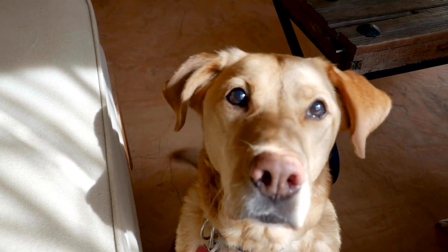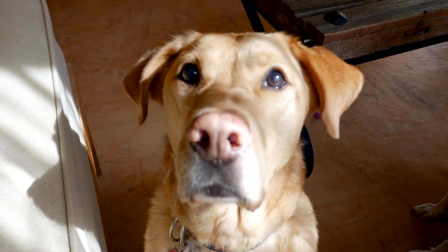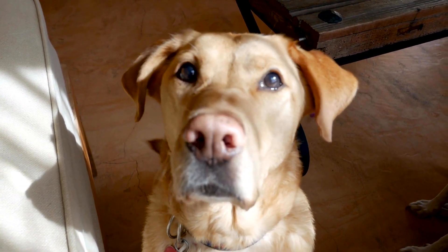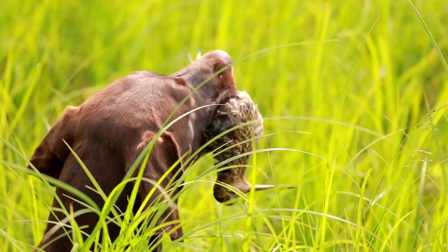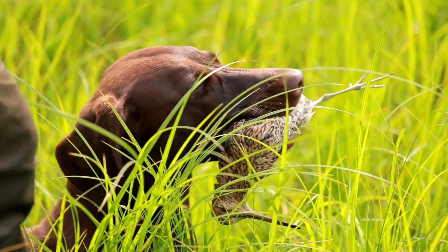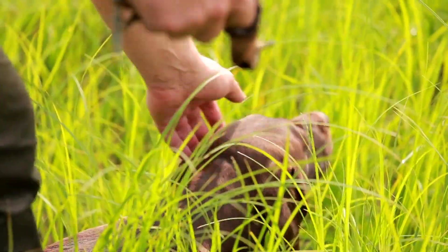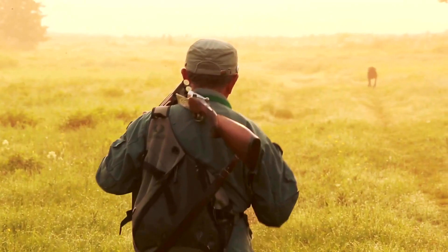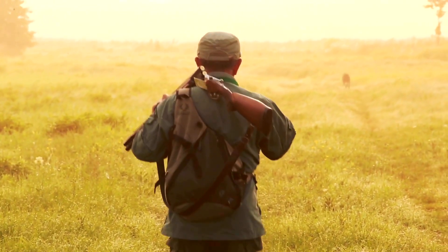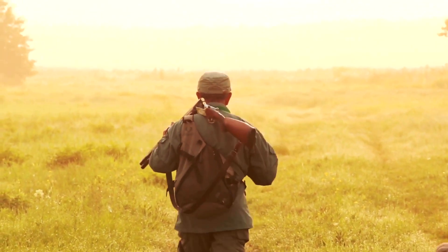Labrador Retrievers bred for field trials. This type of Labrador is bred for high energy, intelligence, and endurance for grueling field trial work. The first Labradors were bred in the early 1800s as duck retrievers, which morphed into competitions to prove who had the better retriever. Due to their higher energy, field trial Labradors are less desirable for a family seeking a calm indoor family dog.